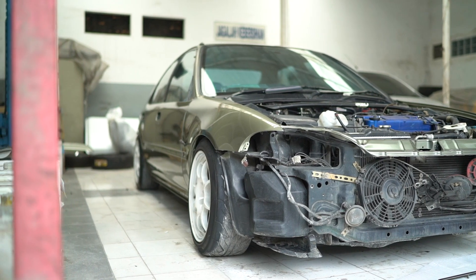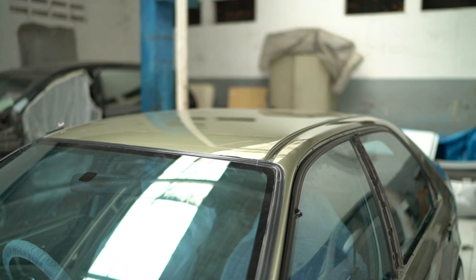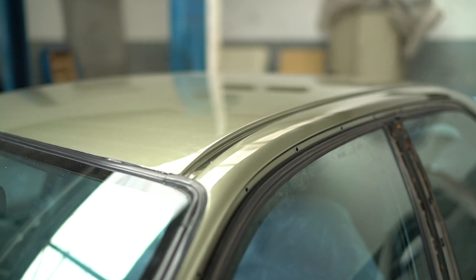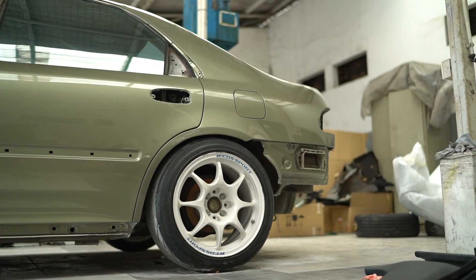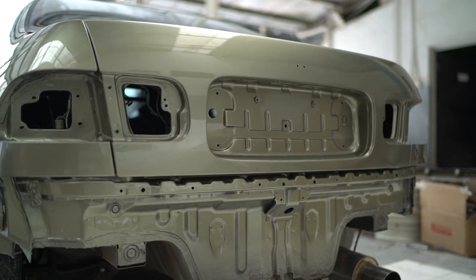Kemarin posisi mobilnya tidak dikerok, bener ya Danek? Enggak, kita ngerjain gak dikerok. Prosesnya apa aja yang udah lo lakuin ke si Genio ini? Karena kan emang dari awal lo maunya budget build, bukan maksudnya ngirit ya. Masih banyak yang lo akan kerjain di mobil ini juga kan? Sebenarnya gue tuh mau mengedukasi teman-teman kalau mobil kalian masih bagus banget, gak perlu dikerok pun hasilnya tetap maksimal. Tapi balik lagi, lo mesti datang ke bengkel yang bener.